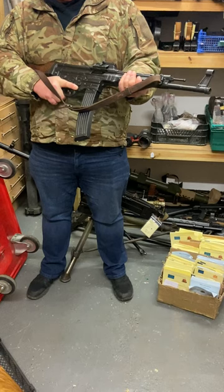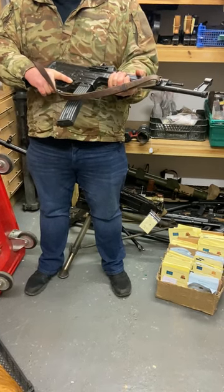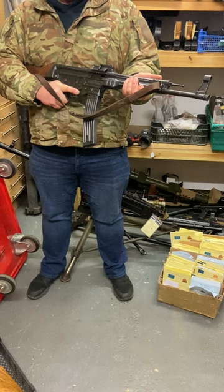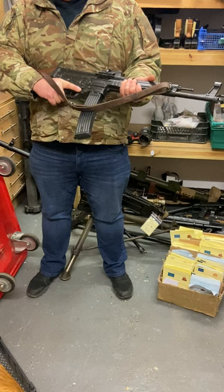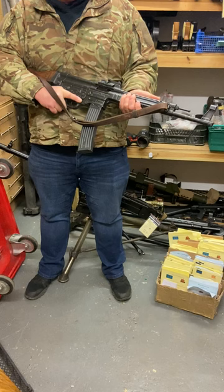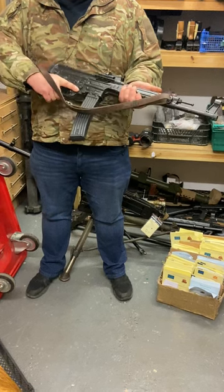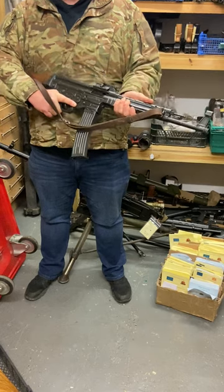You should have one in your collection just because it ticks so many boxes. They were used well into modern times — last seen in use in Libya a few years ago in North Africa. Huge batches of them went over to Vietnam with the US Special Forces, and you can still go to Vietnam right now and see traffic cops directing traffic with these slung over their arms. Absolutely amazing design, way ahead of its time.